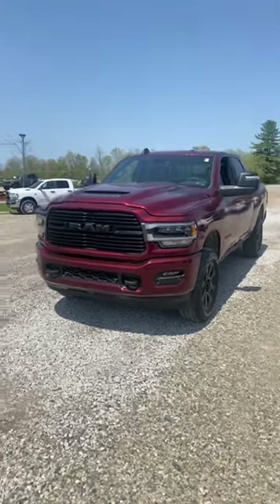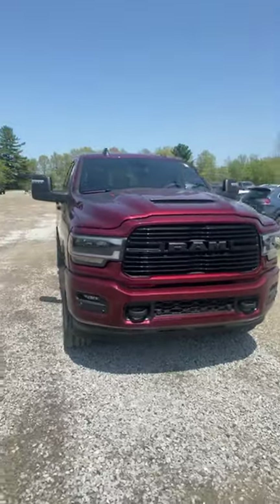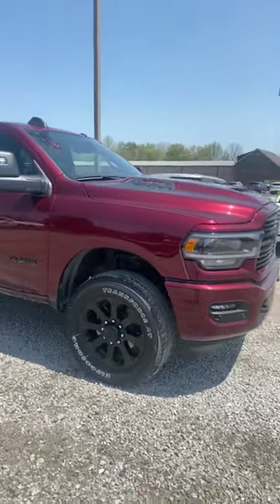Hey guys, today I'm taking a look at this 2023 Ram 2500 Laramie. It's got the Night Edition package as well as the 6.4 liter Hemi V8 and a 6-speed automatic transmission.